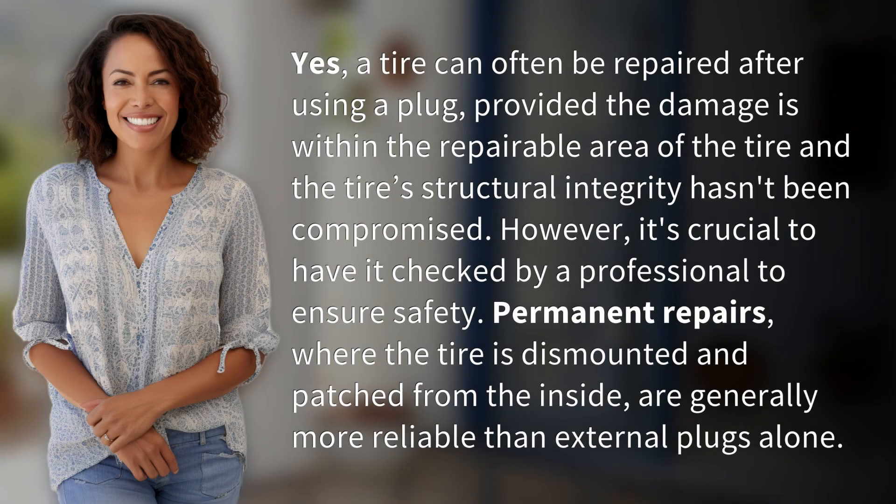Yes, a tire can often be repaired after using a plug, provided the damage is within the repairable area of the tire and the tire's structural integrity hasn't been compromised. However, it's crucial to have it checked by a professional to ensure safety. Permanent repairs, where the tire is dismounted and patched from the inside, are generally more reliable than external plugs alone.